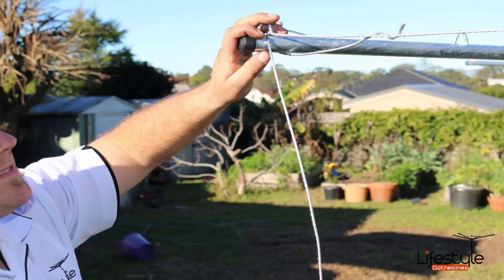If you have an old line that needs taking away, Lifestyle Clotheslines can remove and dispose of that unit for you. If you need any further assistance in choosing the right clothesline or installation, please feel free to speak to one of our customer support staff today.